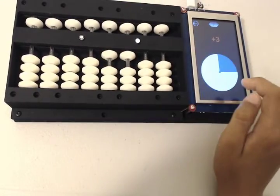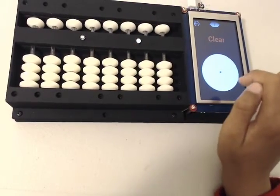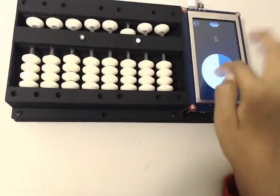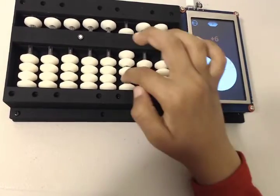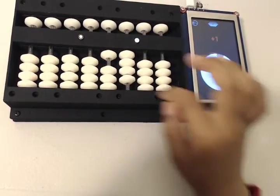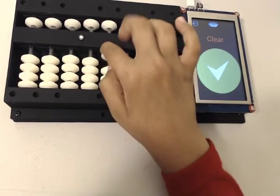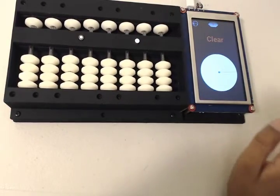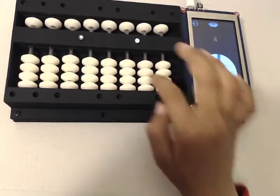Electronic abacus provides an interactive classroom experience. With electronic abacus, a teacher can automate the classroom activities and follow up with the students' homework progress. With electronic abacus classroom activities, a teacher can initiate classroom competition and group activities.